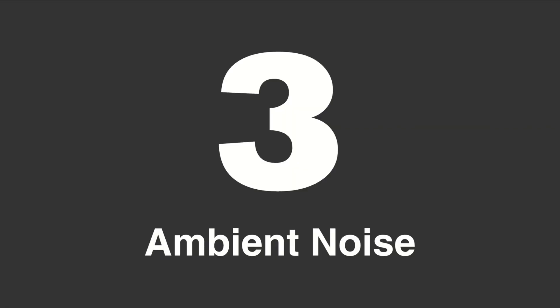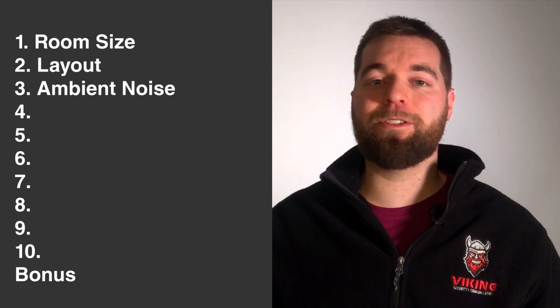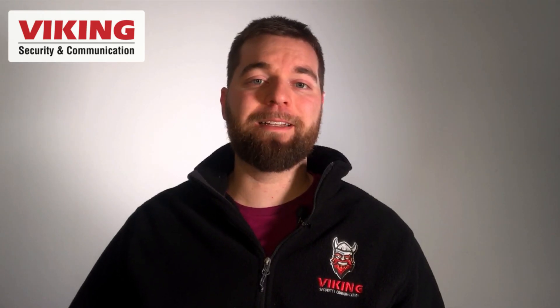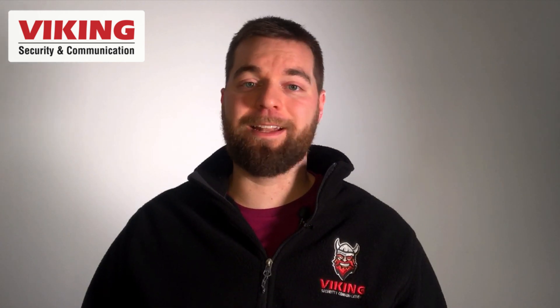Question number three: ambient noise level. How loud is this space during daily operations? Is there loud machinery, trucks pulling in and out? Or is it a quiet office space?